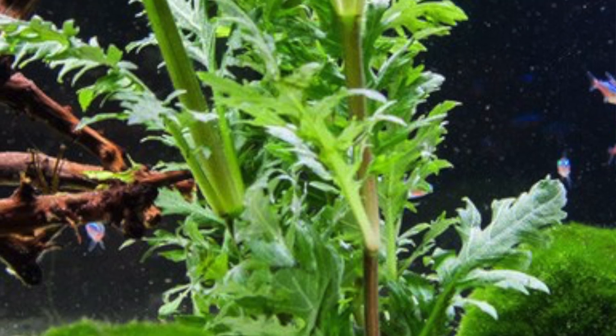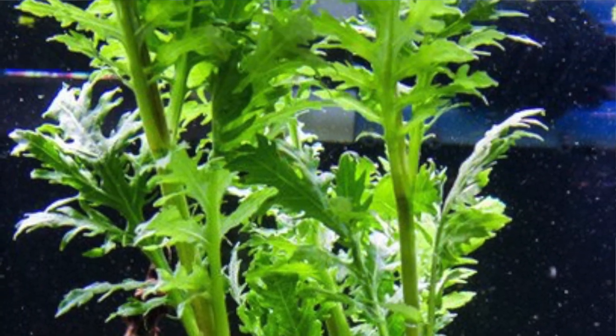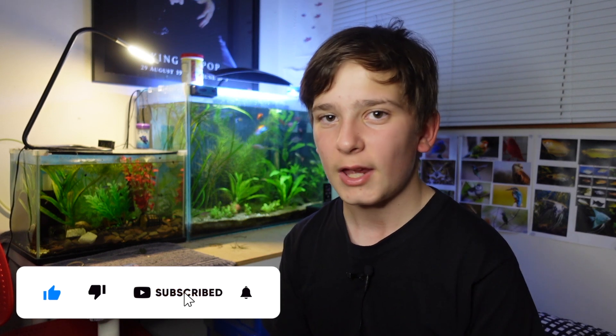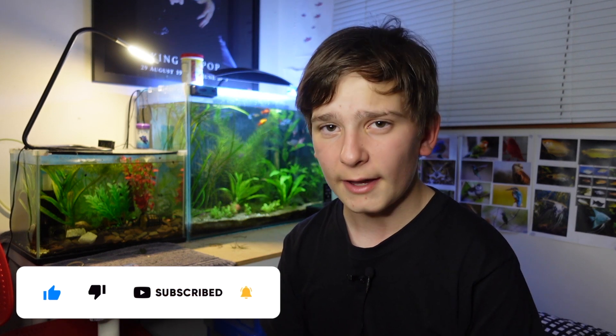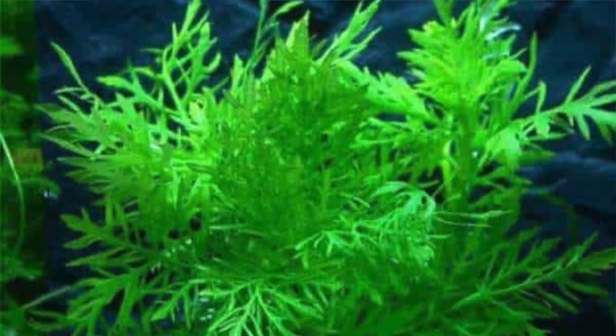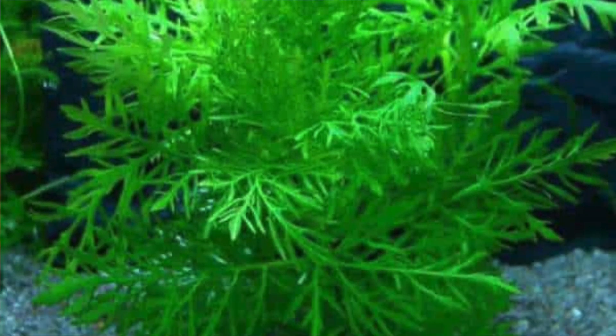Wisteria doesn't require high light conditions at all. It can grow in low light without CO2 and it's going to take off. As long as you've got a nice bunch and some fertilizers in the tank, this plant will take off only a few days after you put it in the aquarium. They do prefer a tropical temperature from 24 to 28 degrees Celsius, but they'll even grow in cold water tanks without a heater. As long as you've got the fertilizers, they'll grow super fast.